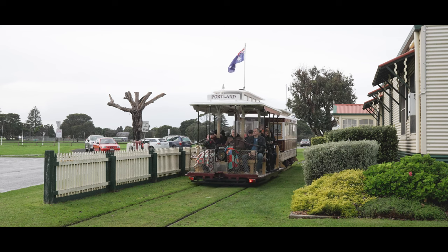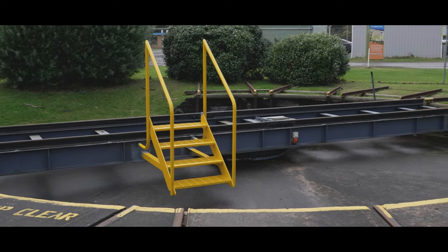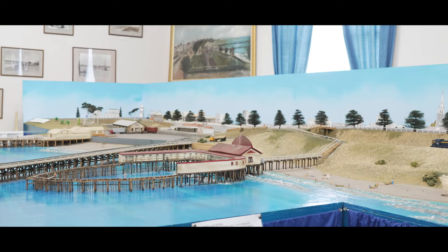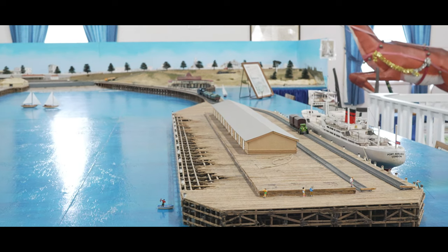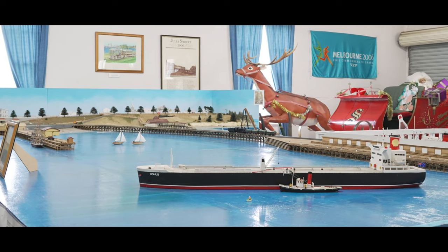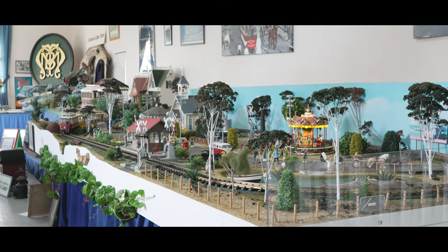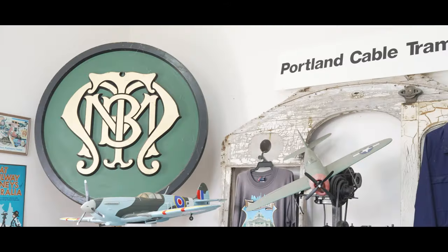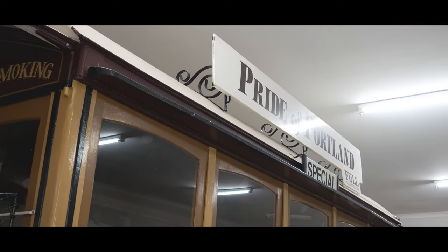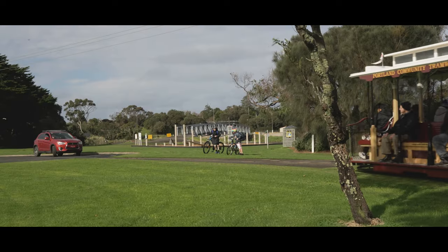At the museum, which has free entry, you can find the home to three of the cable trams as well as their turntable and fuel point. Inside the museum there's a great diorama of the former Portland railway station, which once ran right to the center of town and also had a couple of spur lines out to the jetties. There are also some larger G scale models, other interesting artifacts, and another cable car undergoing long-term restoration.